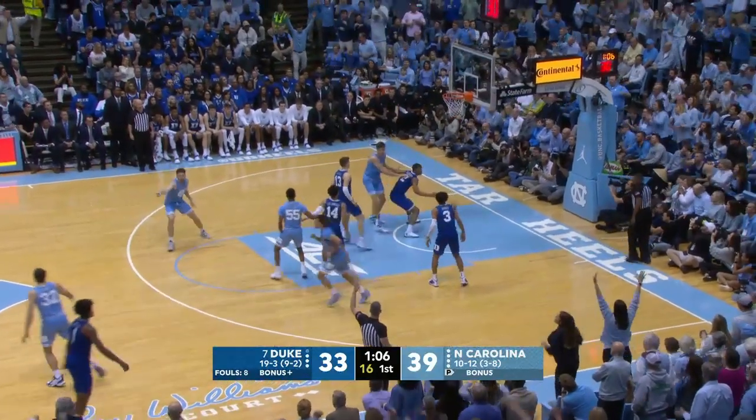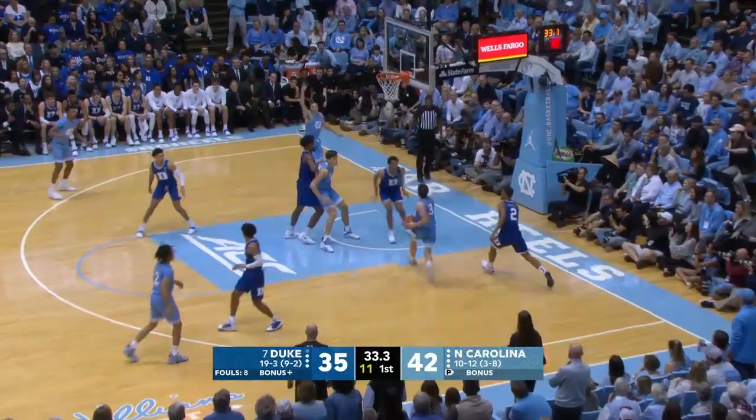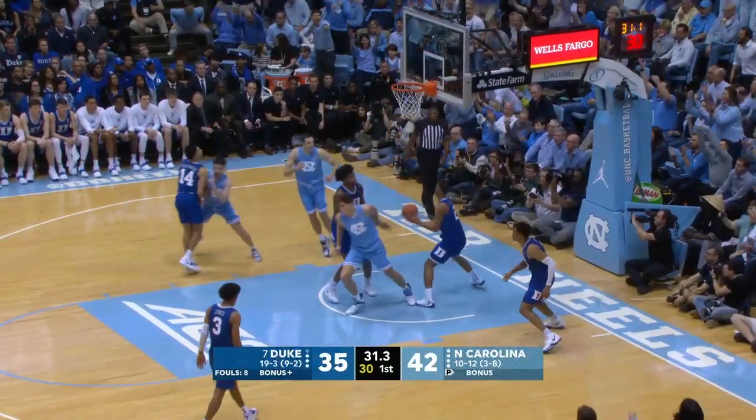Heels up six. Pierce — how about a three? Shot clock at 13. Anthony kicks it right corner to Playtech, and he's going to go hard and scoop it in.